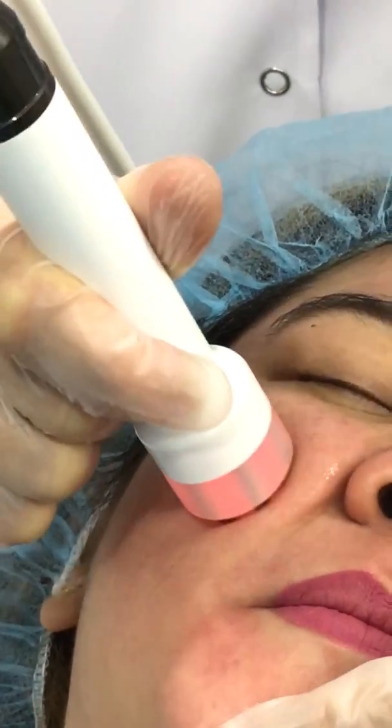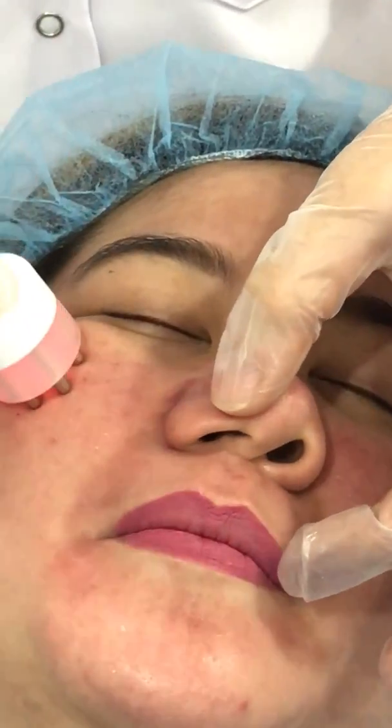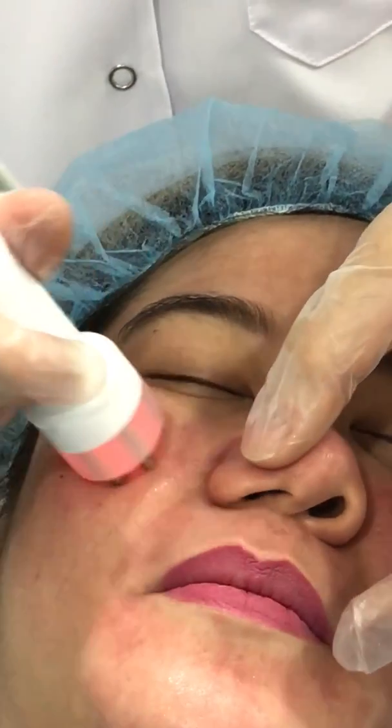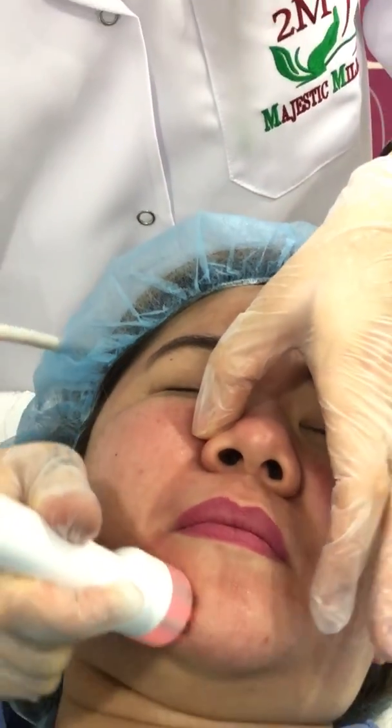And again, we're concentrating on problem areas — frown lines, crow's feet, and the line between the nose and the lips.